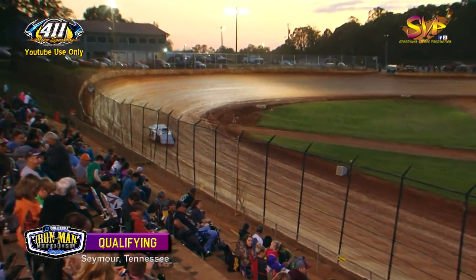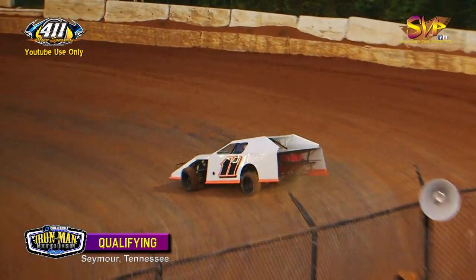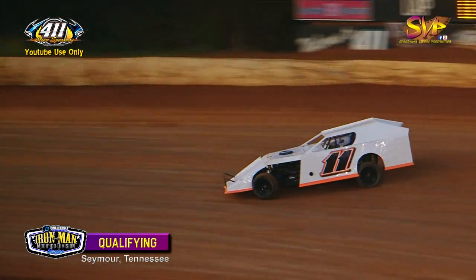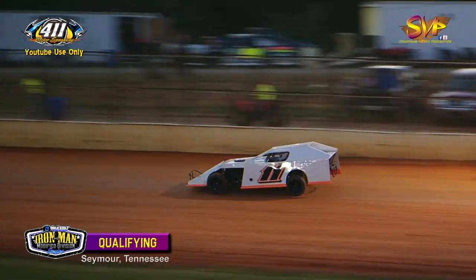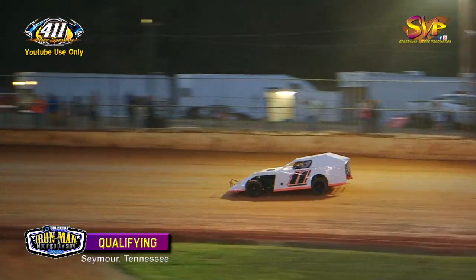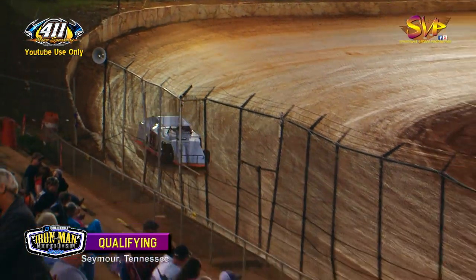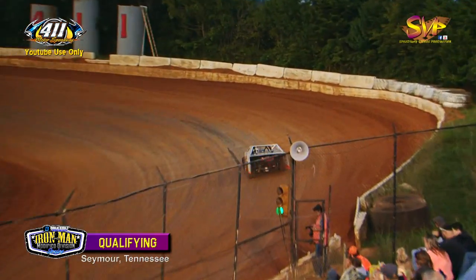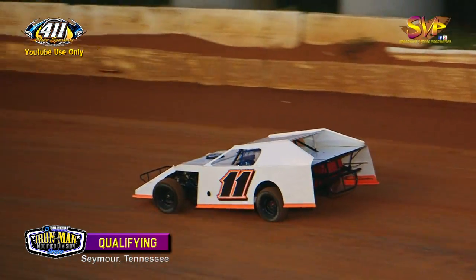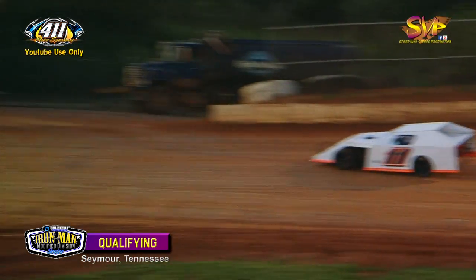Kenny Cordell lap one; Donnie Adams goes to second fast at 16.187. The lightning house car powers down the back straightaway. Kenny Cordell runs 17.545. Donnie Adams slows down on lap two, stays second fast at 16.187. Kenny Cordell improves to 17.394 in that Shaw race car — first time he's had it on the racetrack this year.